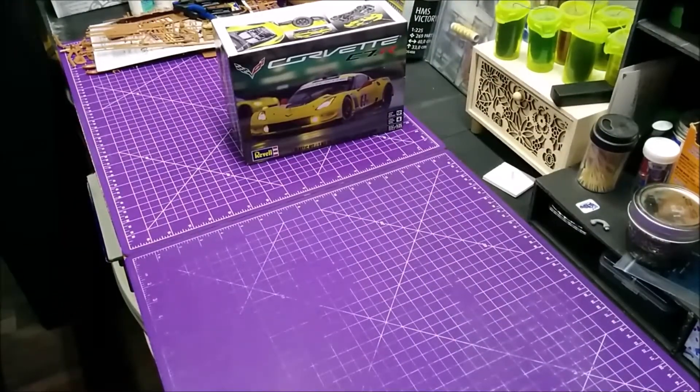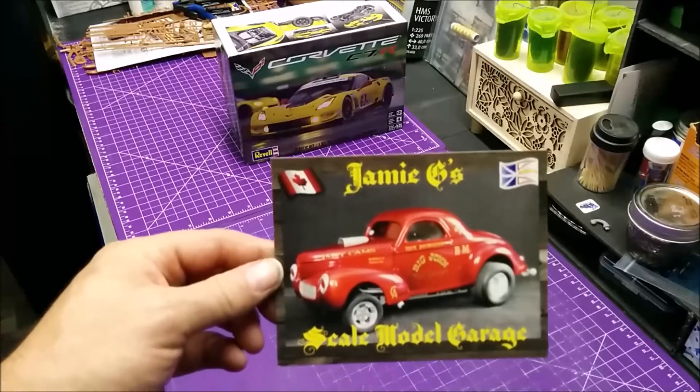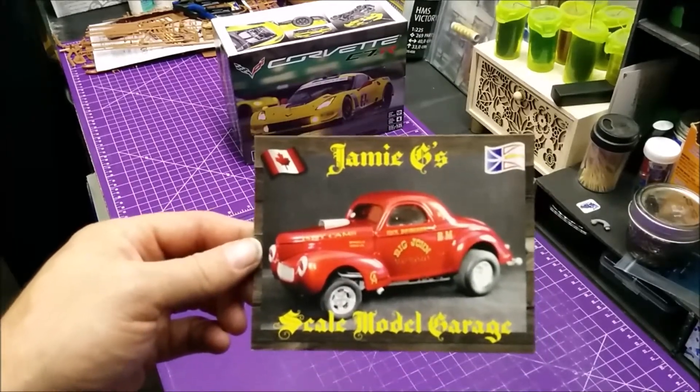Before I get to the other kit here — which is actually quite heavy for its size — I'm going to show you some shop cards that I got in. The first one is Jamie G, Scale Model Garage.